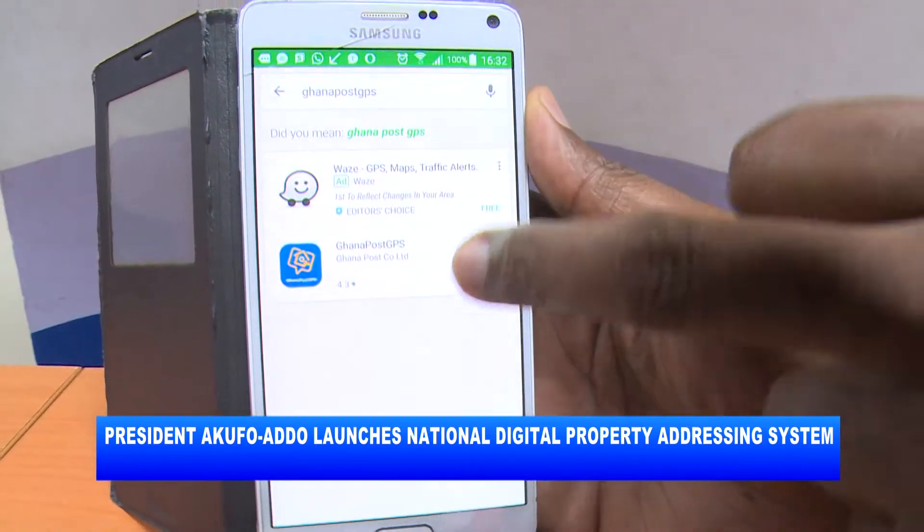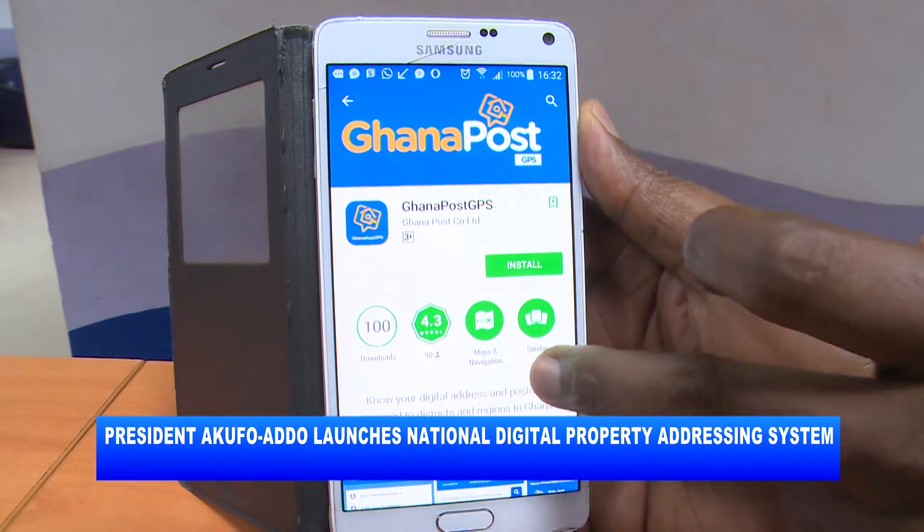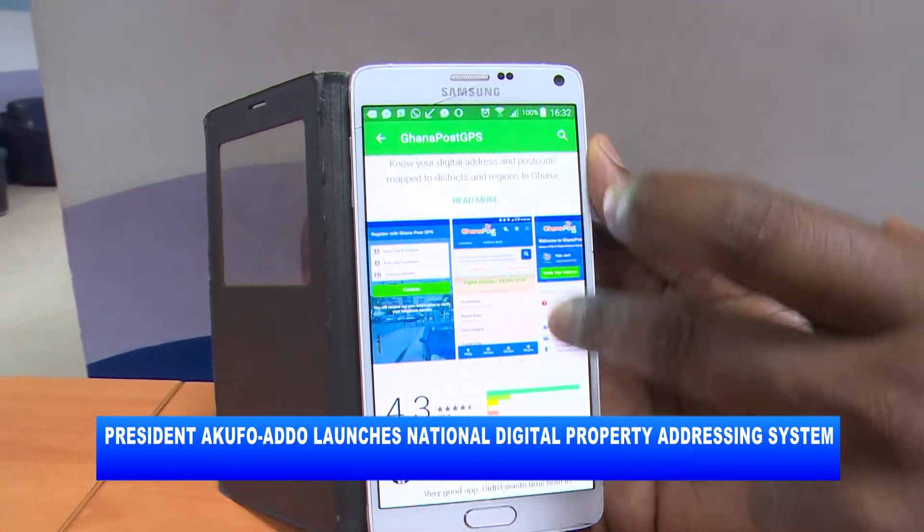On the app, one can register his digital address in the National Address Registry. The app also has an integration of the security and emergency services.